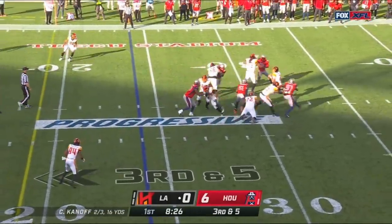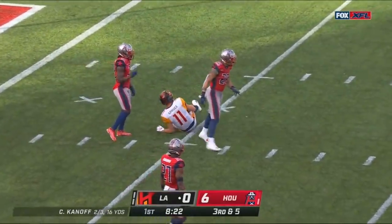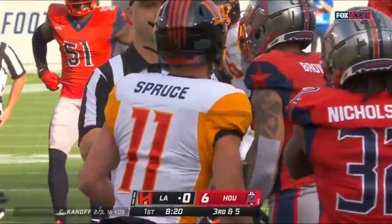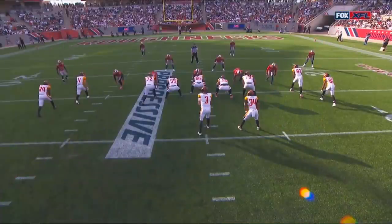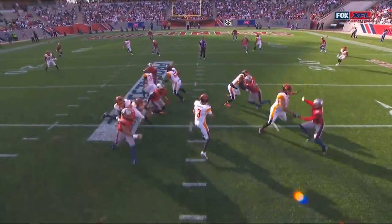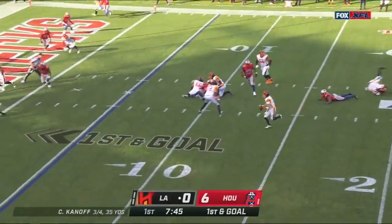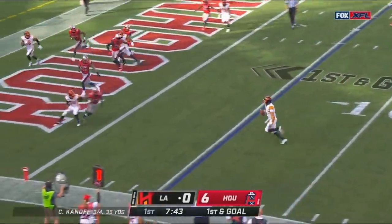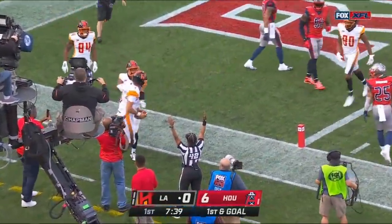Out of the shotgun — Knopf over the middle of the field, tipped and caught. Nelson Spruce! Inside the five after it was deflected by DeMarco Gates. What concentration by Spruce, and how about the pocket presence from Knopf? He knows he's gonna get hit and he just hangs in on the zone. Knopf, holding on, keeps it — diving — touchdown Wildcats!